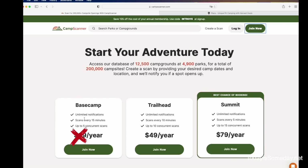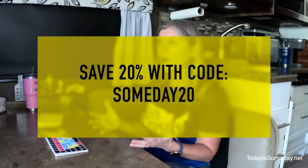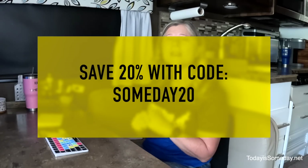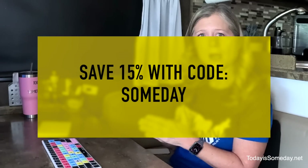For those of you without the Harvest Host All Access Plan, I have negotiated a 20% off coupon for you. This is the largest discount you're going to find with Camp Scanner without the All Access Plan. But there is a catch — it is only good for the next two days, so don't wait. To get the 20% off, use the code Someday20 within the next two days. If you're watching this video and the coupon has already expired, don't worry — I do have a 15% off coupon. Just type in Someday when signing up for your membership and you'll get that 15% off.